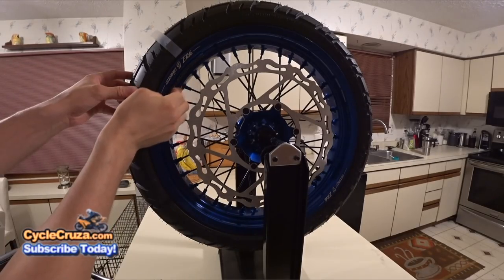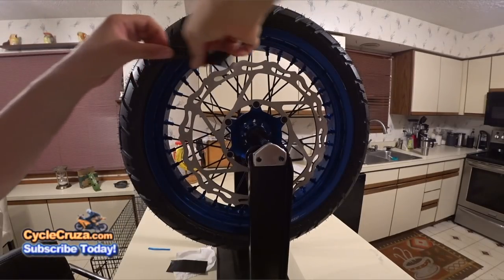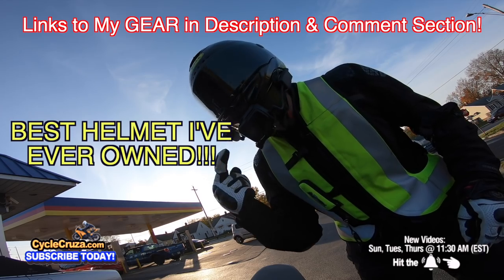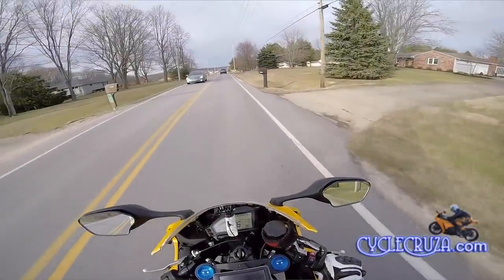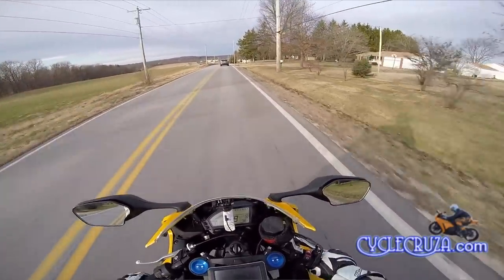I did do a video on how to change your tires and balance your wheels — I'll include that link in the description. That's why you definitely want to be wearing all the gear, especially an airbag vest, which I also have linked in the description. So if you are experiencing tank slappers, you may want to get a steering damper.